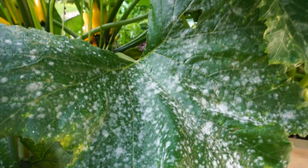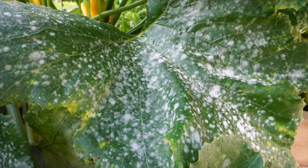We do have a little bit more powdery mildew on our squash — specifically the zucchini and the summer squash, the yellow squash that we have going.